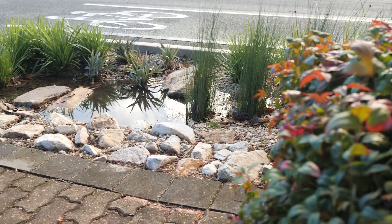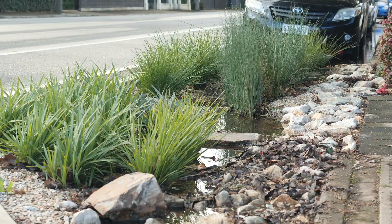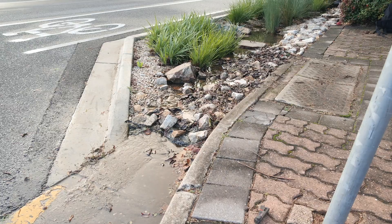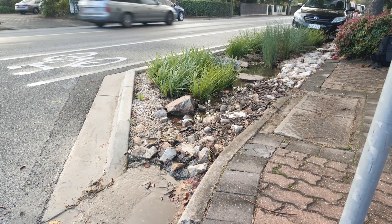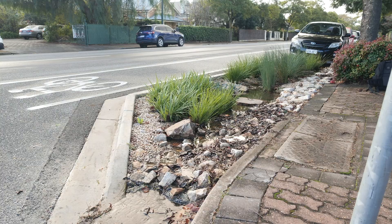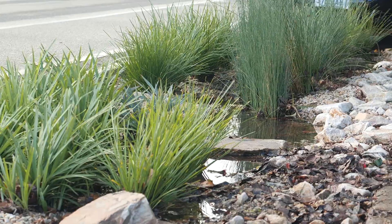Not only are they a green garden bed treating stormwater, but they can also be incorporated into the existing road design — whether that be as part of roundabouts or protuberances in roadways used to control traffic. So we can really retrofit them to the existing roadscape without having to change too much.